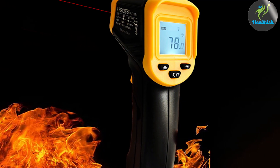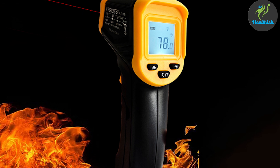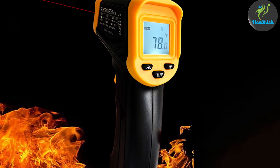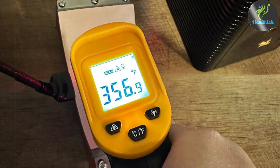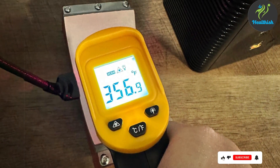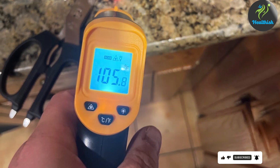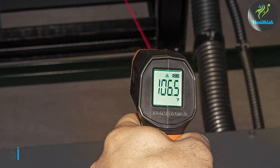Its durability is evident in its construction, designed to withstand the test of time and use. Features like the easy-to-read digital display and the memory function, which allows for tracking temperature over time, enhance its usability and effectiveness. The non-contact design of the Soncoda Thermometer ensures hygiene and safety, making it a suitable option for both children and adults. Overall, the Soncoda Digital Infrared Thermometer is a reliable, accurate, and user-friendly device that meets the demands of modern medical and home health care.